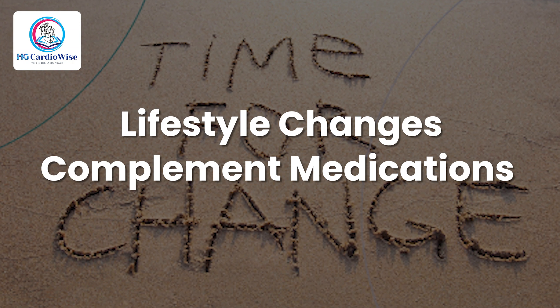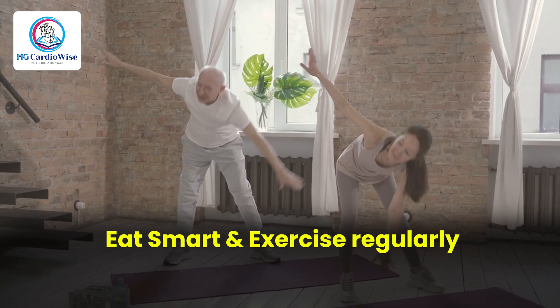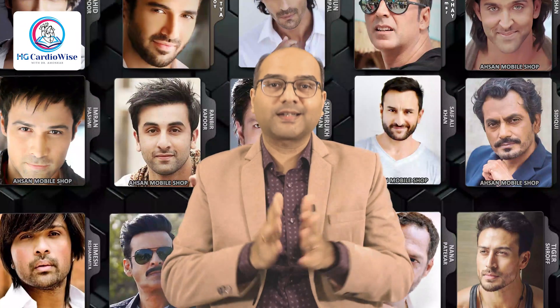Medications work best when paired with lifestyle changes — think of it as teamwork. You need both players to win the game. Eat smart and exercise regularly. Quit smoking, as it amplifies the benefits of medications — smoking reduces HDL and increases arterial damage. Think of this as a Bollywood blockbuster: you need a star cast — that's your medications — and a strong script — that's your lifestyle changes — for a hit. Medications for cholesterol aren't a shortcut; they are a long-term investment in your health.